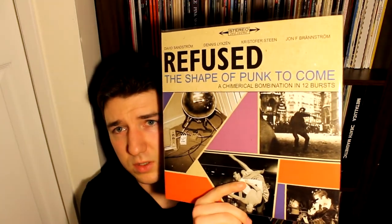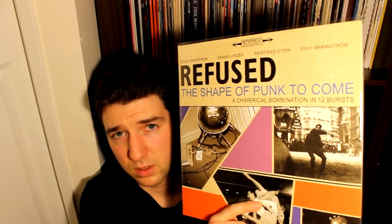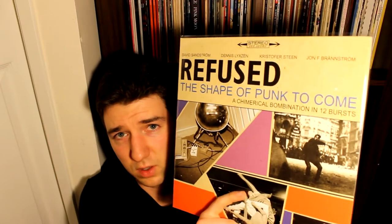We'll end this on a high note — another one of my favorite bands: Refused. This is Songs to Fan the Flames of Discontent, a reissue from 2010 on red vinyl, limited to 500 copies. I also have two copies of Refused's The Shape of Punk to Come — if you have not heard this album and you like any form of alternative rock, hardcore, or post-hardcore music, you have to listen to this. It's amazing, and it's influenced a lot of music that's come after it.